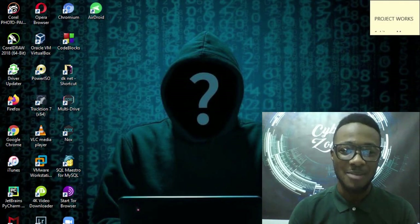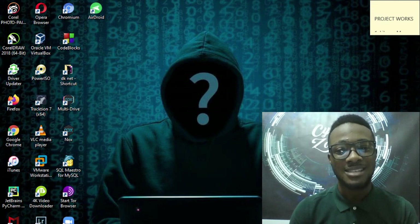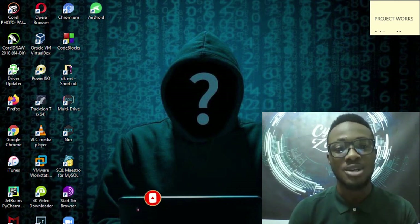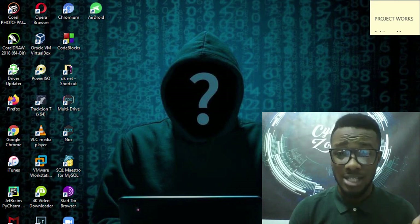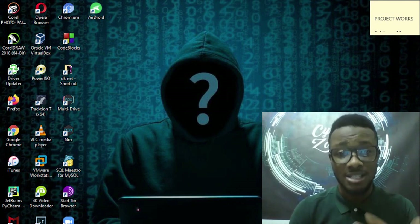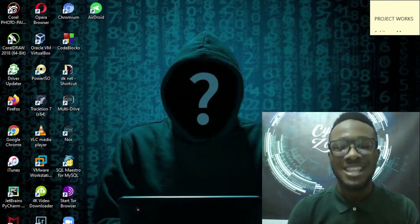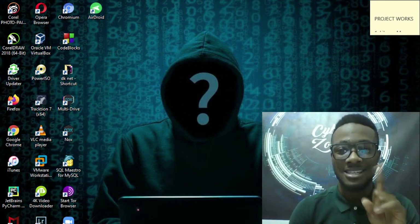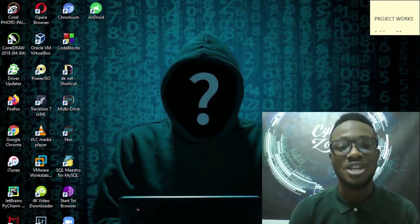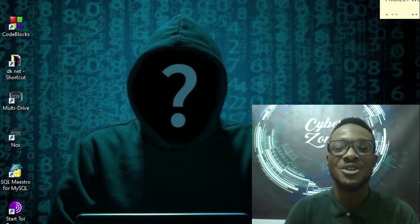Hello guys, welcome to the Cyber Zone with DK. Today we are going to talk about WhatsApp security. WhatsApp is now the largest platform for conversation - most people chat through WhatsApp - and there's a need for us to look at whether WhatsApp is really safe, and if it is safe, how can we know it's safe and what measures can we take to make sure our chat on WhatsApp is very secure.